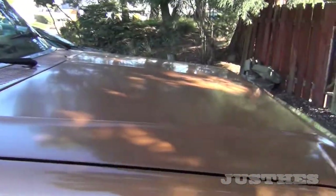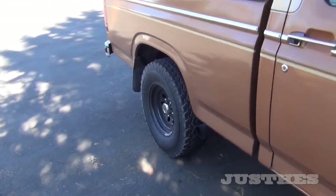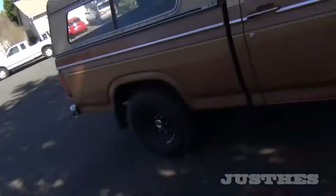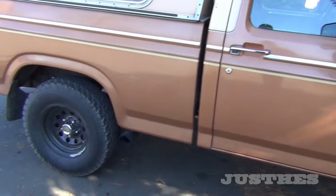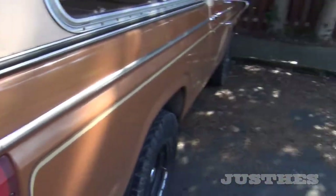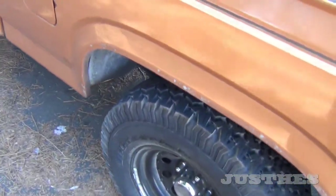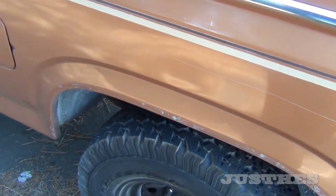Once I get everything else done — the AC, ring and pinion on the rear end, exhaust and turbo installed — we'll do a little quick road test to Mount St. Helens, make sure it's good. And then probably July or something, we'll take it down to Calexico, Mexico. I want to visit Mexico again, but I probably won't drive it into Mexico — for the sake of it being my only vehicle.